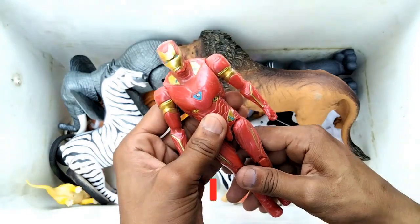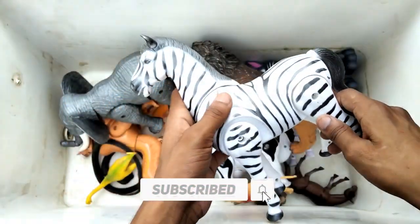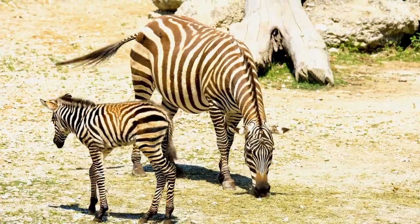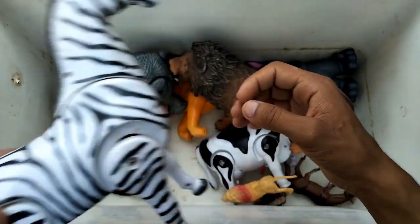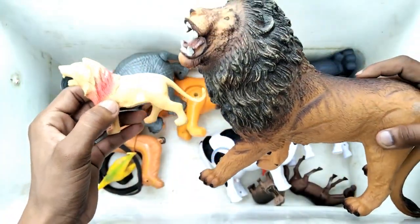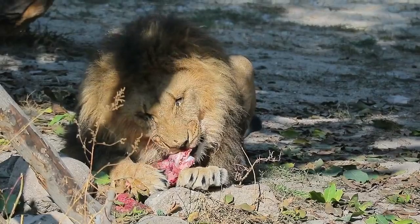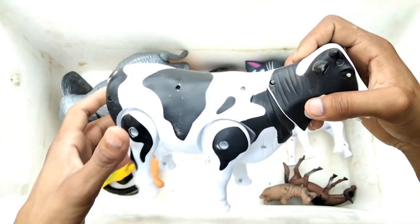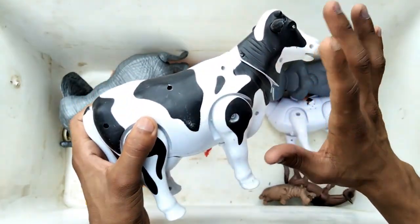Next guys, zebra - wow, beautiful look zebra horse, very nice zebra horse. And the next one, lion - little size and big size, beautiful look lion. And the next one, cow - wow guys, beautiful look black and white combination cow.